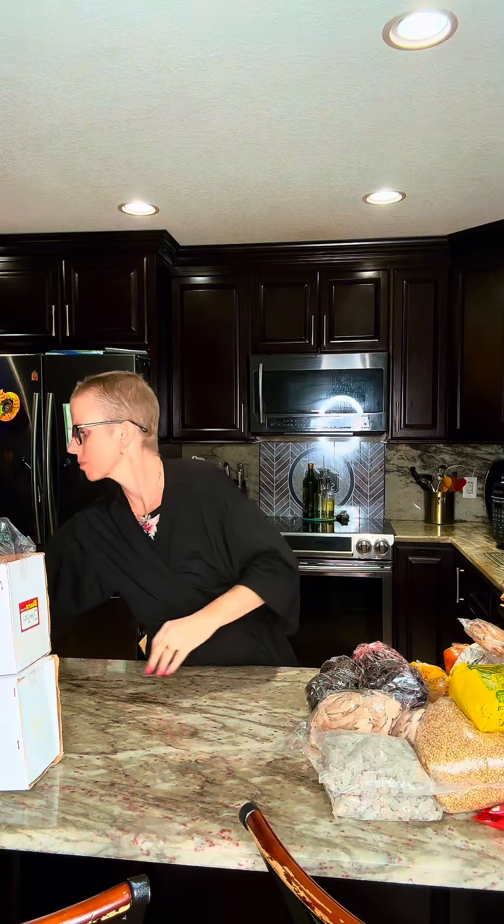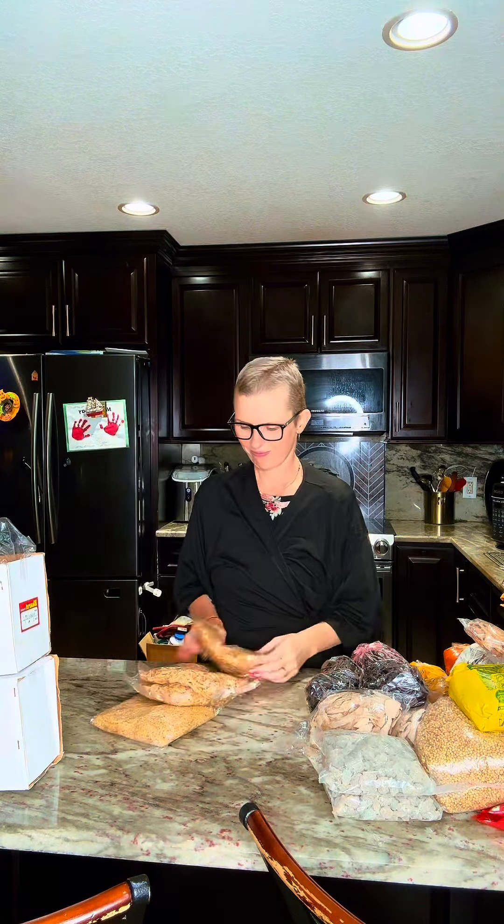These are what you call dhoop — in Hindu households they burn them. We got a couple of packs of those.